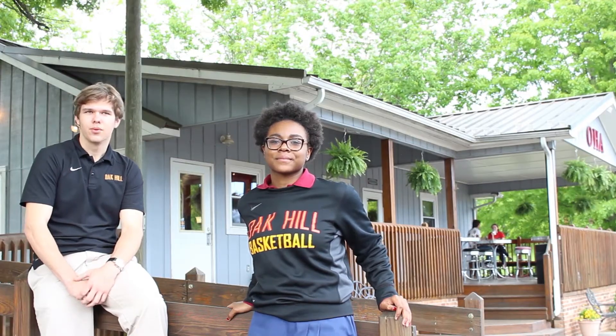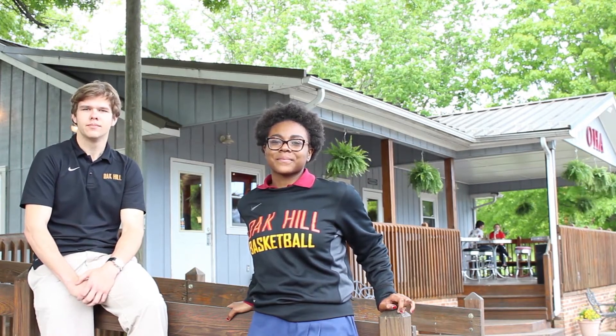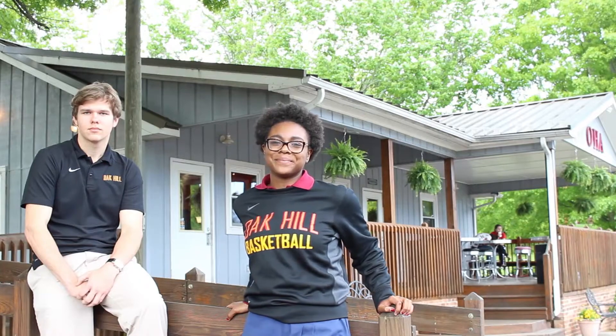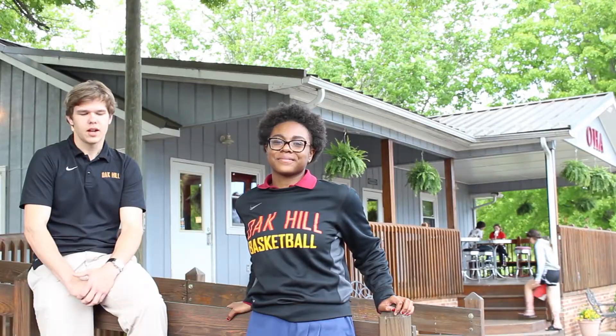Here we are at the Alumni Campus Store. The Campus Store is located right outside the chapel and right next to the school building, so for students it's generally the social hub. It's a great place to catch up with friends, play cards, grab a bite to eat before practice, and there's also a fire pit inside. The Alumni Store also offers other necessities such as Oak Hill apparel, toiletries, and even school supplies.